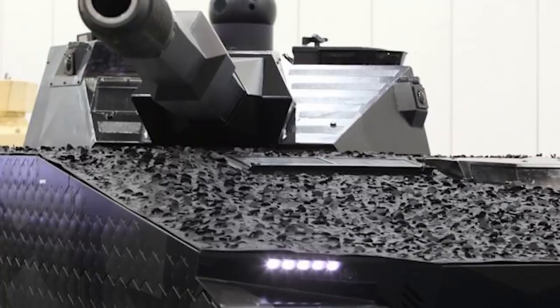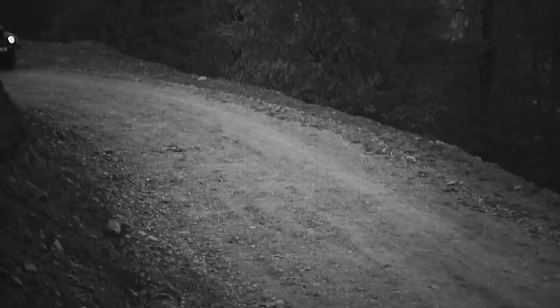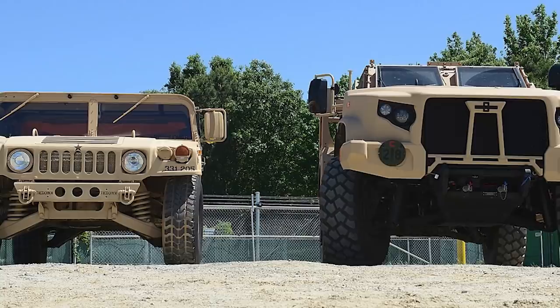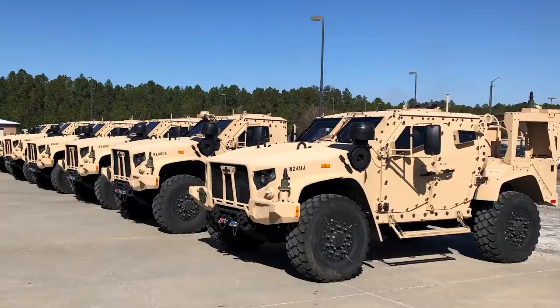Number 3: Joint Light Tactical Vehicle. The most common type of vehicle used by the U.S. military is a light truck. The Army, for example, has more than 100,000 of them, most of which are Humvees. They're not entirely suitable for warfare in places like Iraq, though, so new designs are being looked at that could be more effective. One of the lead runners is the Joint Light Tactical Vehicle.